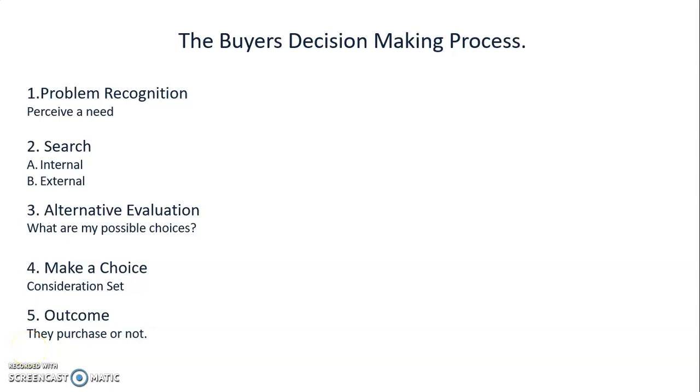Hi everyone, this is Rick Slark with Slark Consulting Group. Today I want to talk briefly about marketing, specifically about the five steps a buyer goes through when making a decision. This will help you as you market.